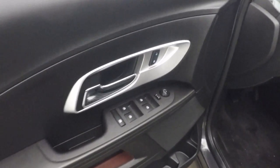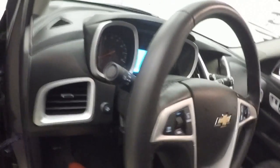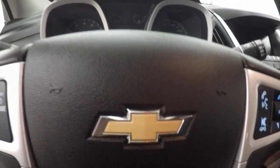Plenty of room in the back. The interior is still nice and clean. Basic controls on the door, power seat, cruise control, Bluetooth and stereo, and buttons on the steering wheel.